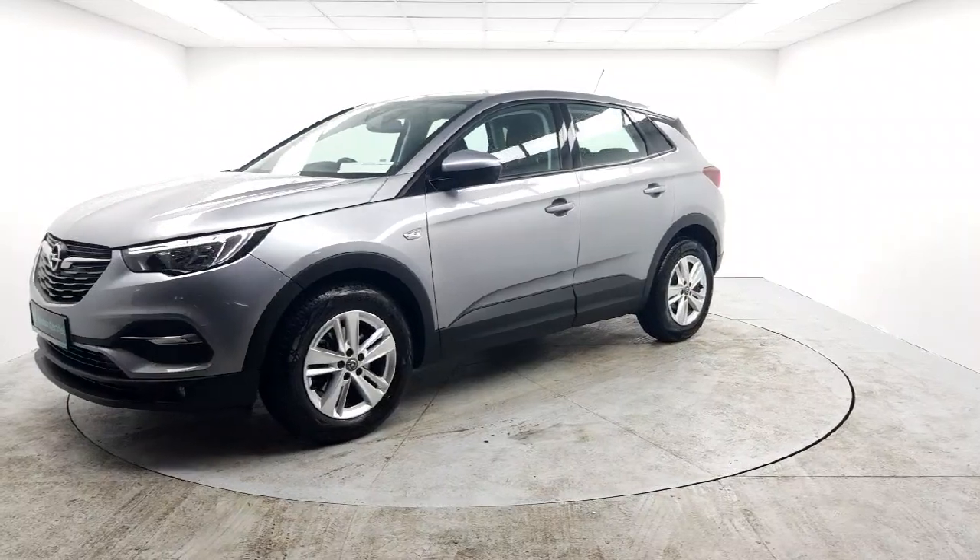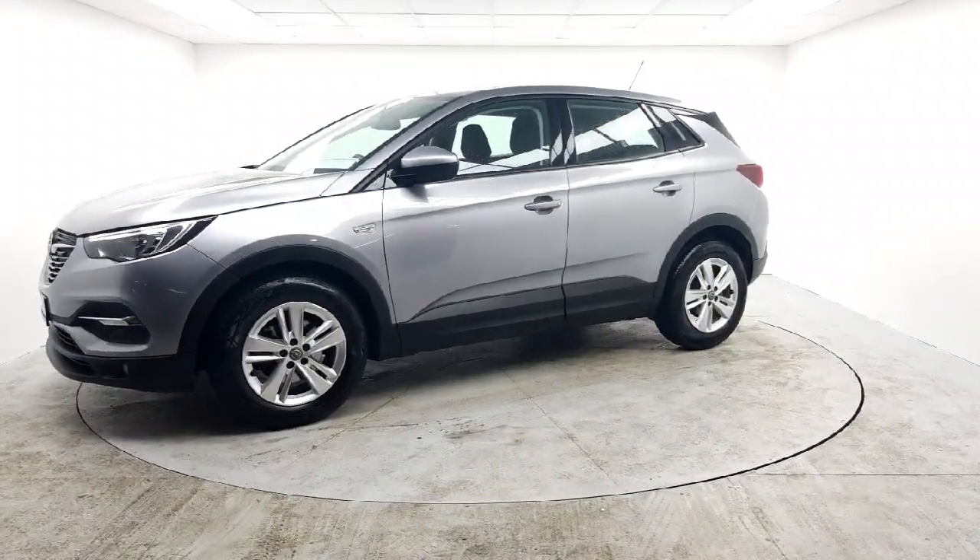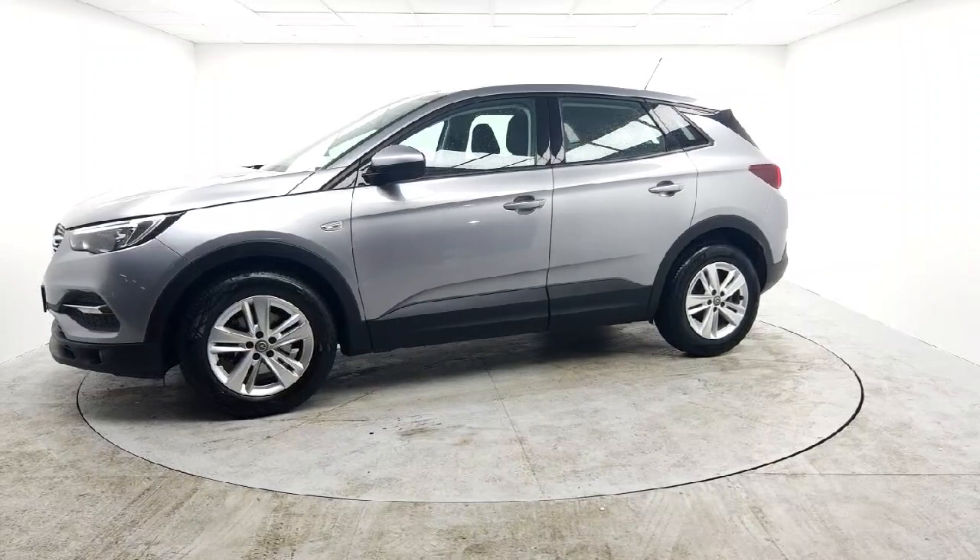You'll also get a year's worth of RAC roadside assistance, 24/7 around the clock, so you can drive with total confidence.